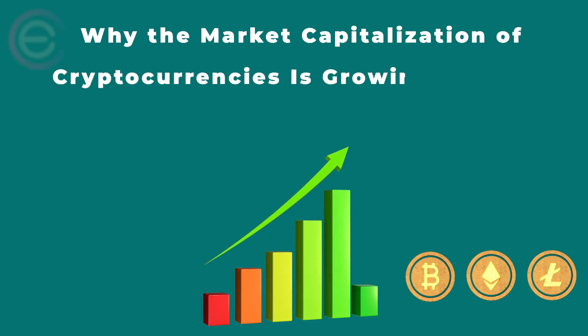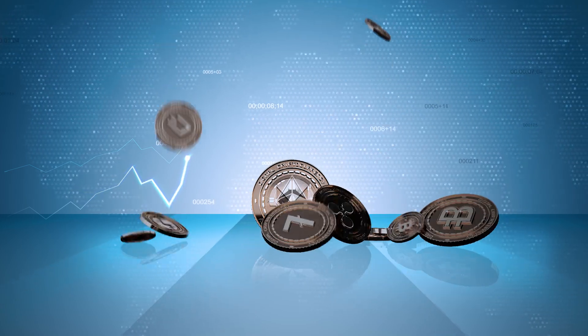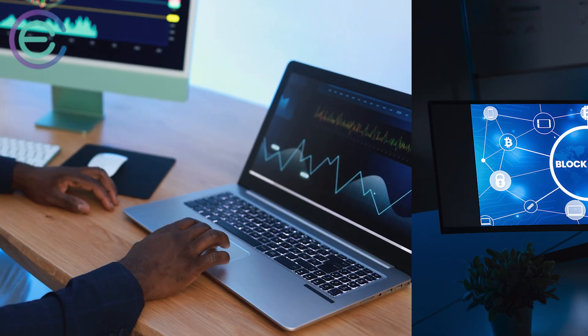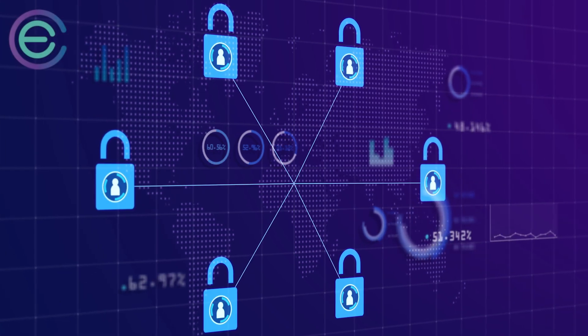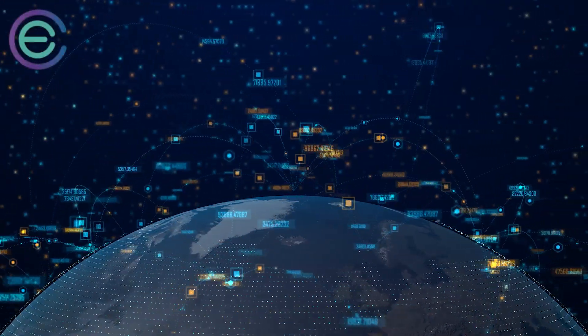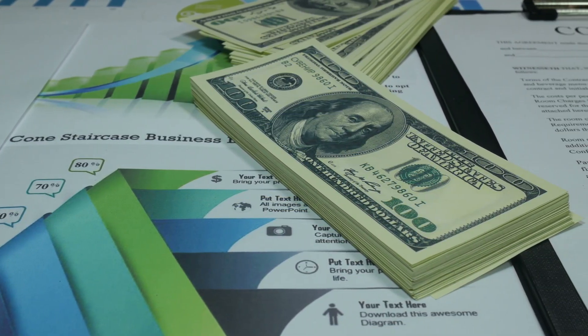The market capitalization of cryptocurrencies is growing so fast because as people become more educated on blockchain technology, they will see its potential to help solve some of the world's greatest problems. There's no doubt that blockchain technology is going to change how we handle everything from supply chain management to global payments, though it's not yet clear exactly how and when.